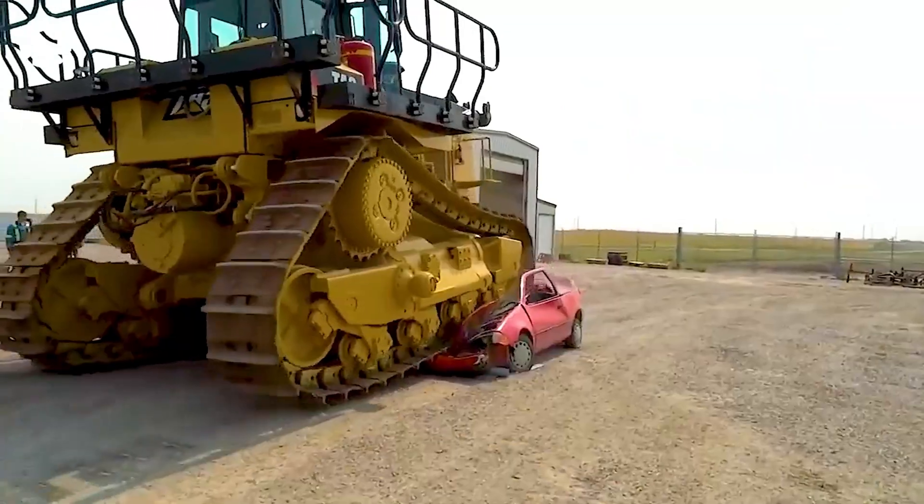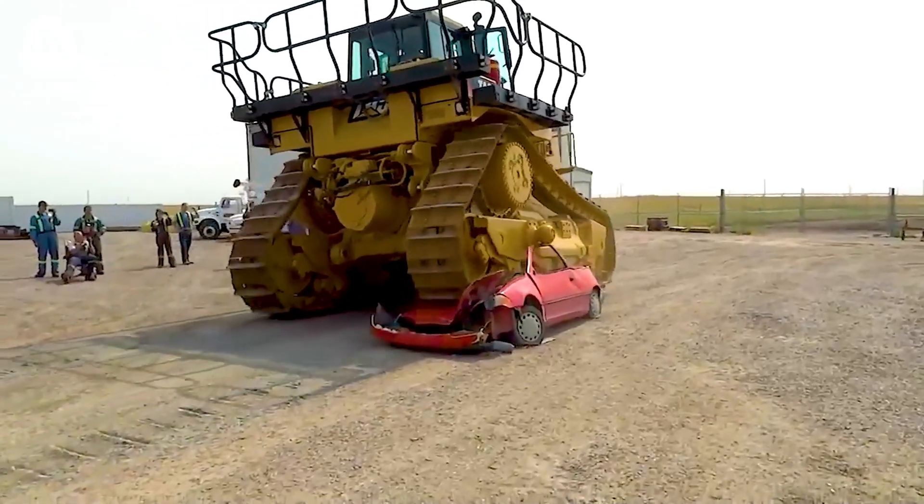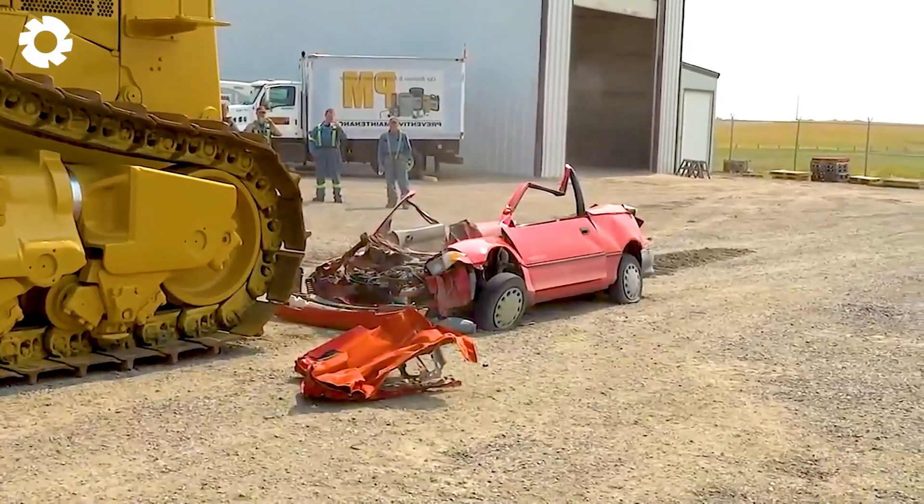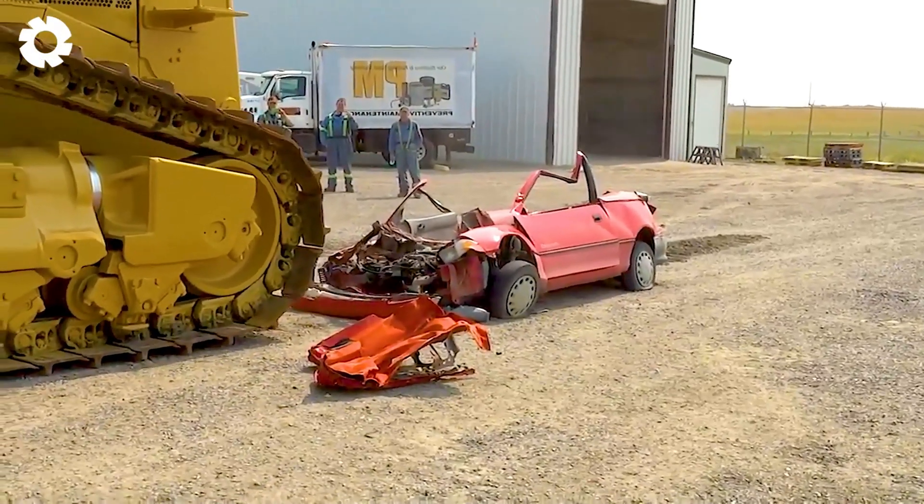How do you feel witnessing the sheer power of these giants? Share your thoughts with us now!